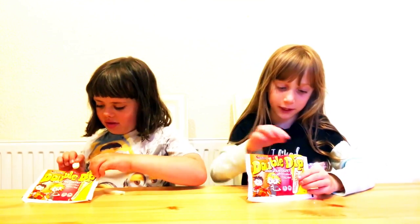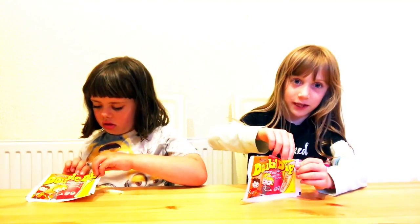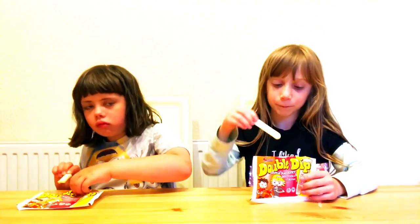We have got the double dip and it's open, so in here there's the stick. The stick is edible. When you lick it, put it in.